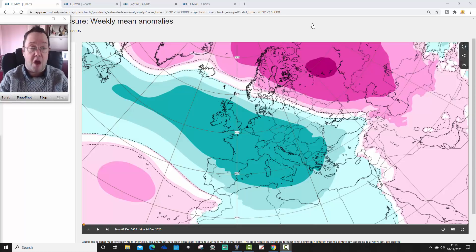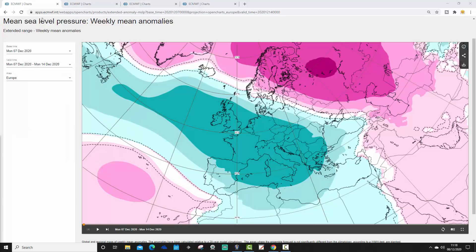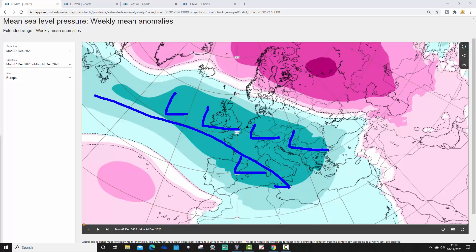Thank you so much to ECMWF.int for supplying the charts. So we're going to begin with the week one mean sea level pressure anomaly, taking us from the 7th through to the 14th of December. The brighter the colour, the higher the pressure — pink is extrapolated to high pressure — and the darker the colour, the lower the pressure. For week one we're going to have an area of low pressure coming in off the Atlantic into much of northern and western Europe, with the jet stream through here on a northwest-southeast alignment.